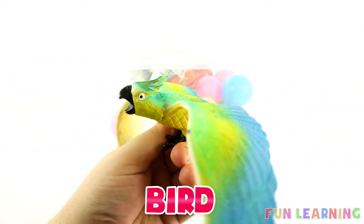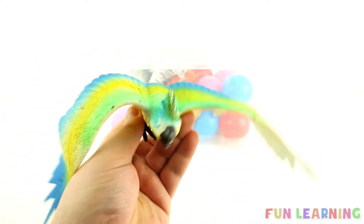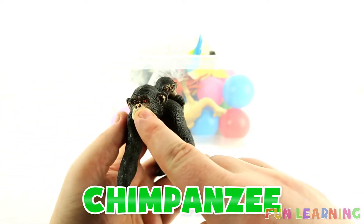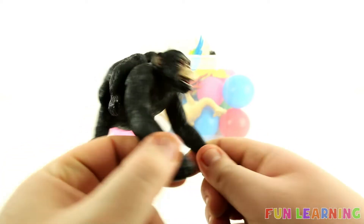A bird. This bird is blue, yellow and green. What a pretty bird. Chimpanzee. Daddy chimpanzee. Baby chimpanzee. Chimpanzees are black.